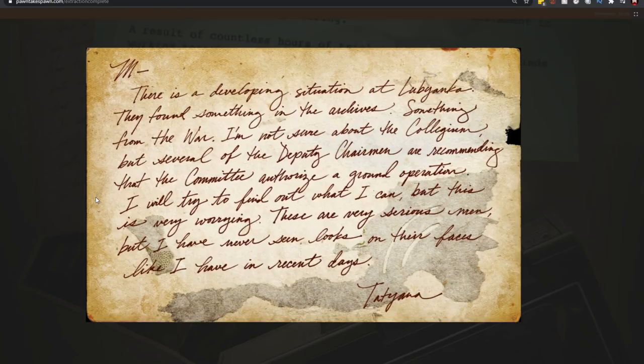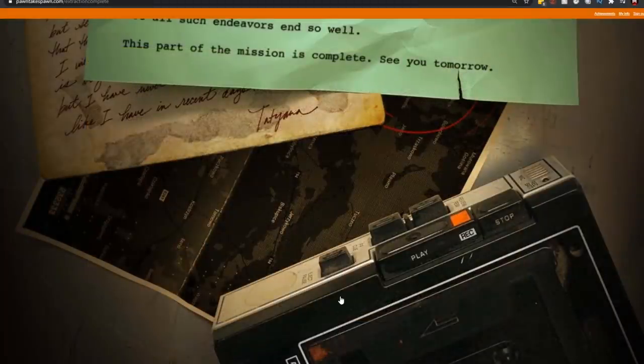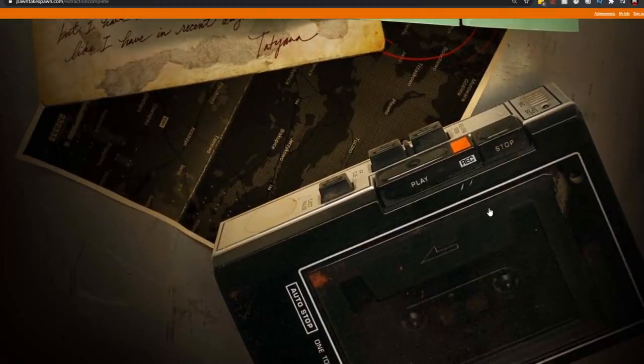The second thing — and in my opinion the most interesting — is a note written to 'M.' We don't know who M is; it could be Mason, or it could be Maxis from zombies. The note says: 'There is a developing situation at Lubyanka' — basically the KGB headquarters — 'they found something in the archives, something from the war. I'm not sure about the collegium' — a reference to an association in ancient Rome, which again points towards zombies — 'but several of the deputy chairman are recommending the committee authorize a ground operation. I will try to find out what I can, but this is very worrying — these are very serious men, and I have never seen looks on their faces like I have in recent days. From Tatiana.'